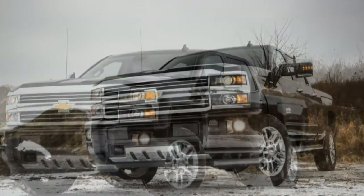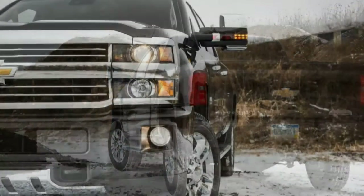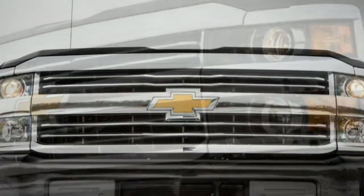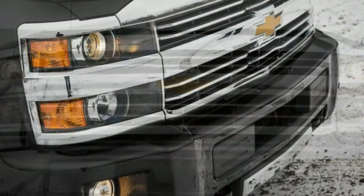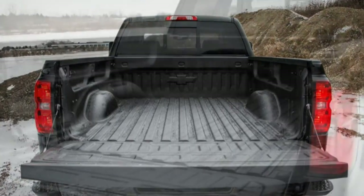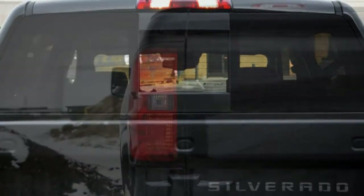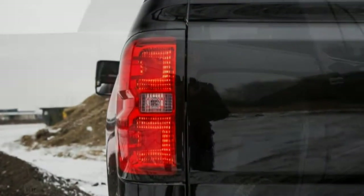Despite its lengthy pickup truck history, Chevrolet was late to this party — although historians may argue it was early, way early, with what's generally considered the first luxury truck: the chrome-trimmed two-tone 1955 Cameo Carrier. But that model lasted only until 1958. Chevy introduced its modern luxury truck trim, the High Country, for 2014, trailing Ford's King Ranch series by more than a decade. Perhaps General Motors was trying to reserve this market position for its GMC brand and its Denali trim level.